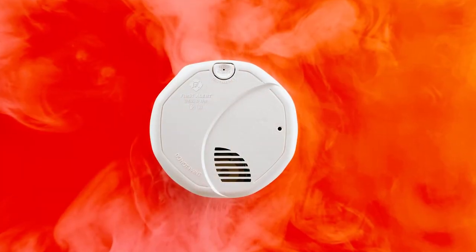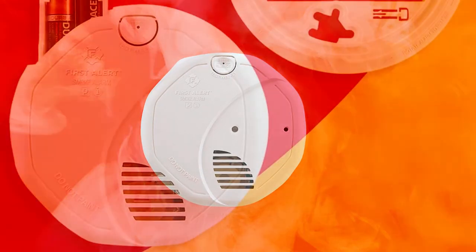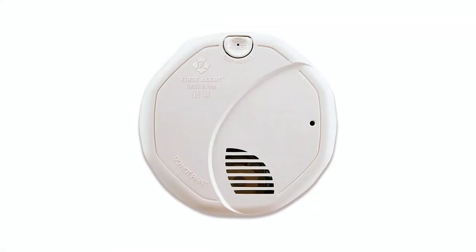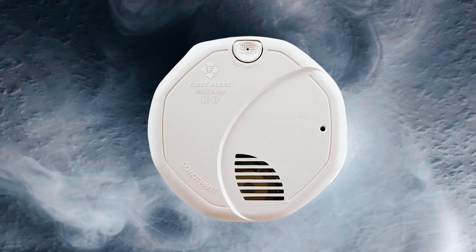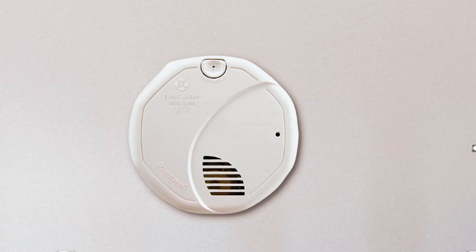It is battery-powered to protect your residential space from fire during a blackout. The batteries are non-rechargeable, but this unit allows you to replace them without taking it off the mounting bracket, making battery replacement hassle-free. If you want to protect an off-grid home from potential fire outbreaks, this is one of the best smoke detectors for your place.